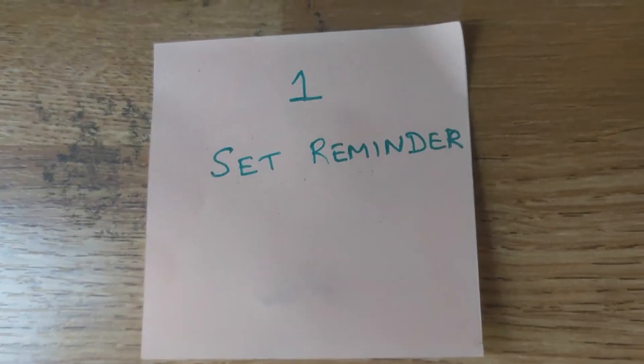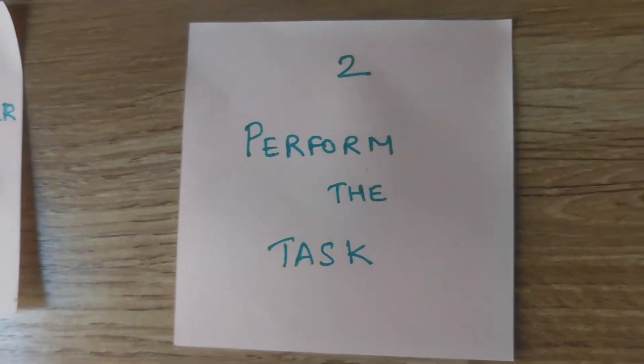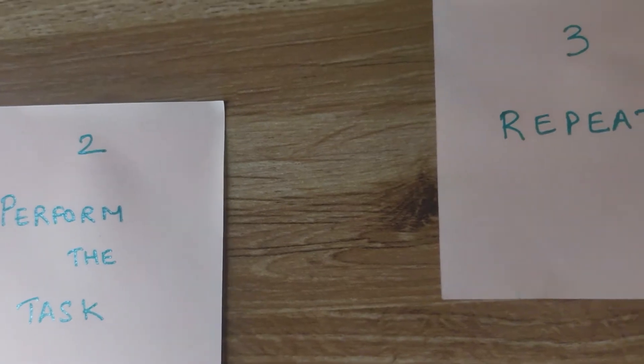Each of these steps is going to take less than 30 seconds. Gratitude has a lot of positive benefits on our health and wellness — I've spoken about this in detail in one of my other videos. Today let's focus on the implementation part alone, and we are going to implement this in a three-step process: set a reminder, perform the task, and repeat.